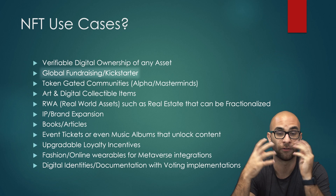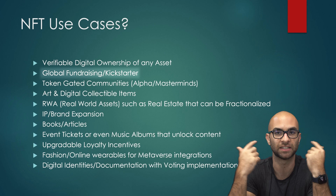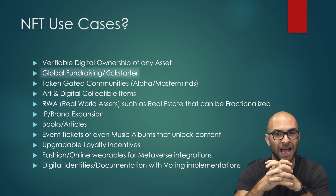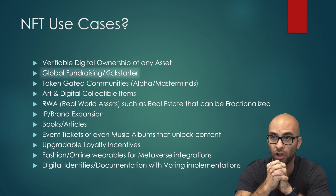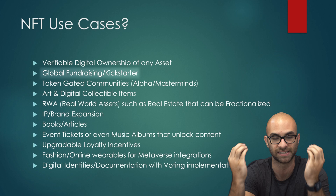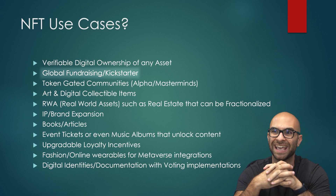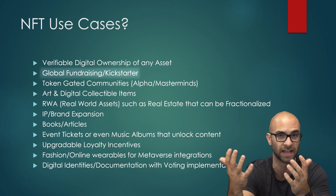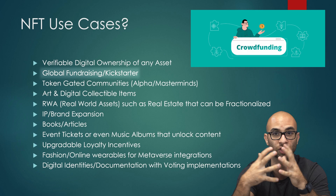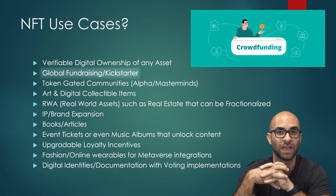NFTs are also a really great way to fundraise or kickstart different ideas. You can raise money from anywhere in the world with an NFT sale, and you don't have to worry about chargebacks because you get the crypto directly into your wallet. You now have all these people that own your NFT who want to see it succeed and can help grow your business — and you didn't even have to give up any equity in the process. In my personal opinion, it's a way better way to fundraise than traditional methods, as well as doing a regular fungible token sale.